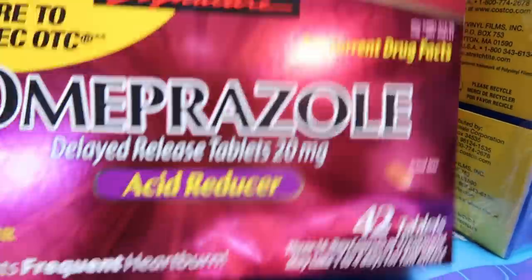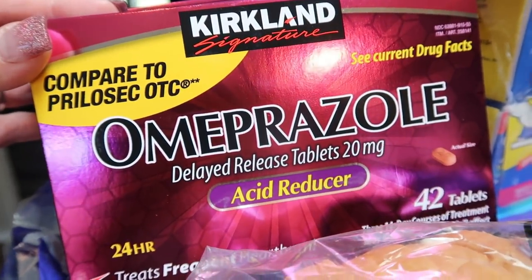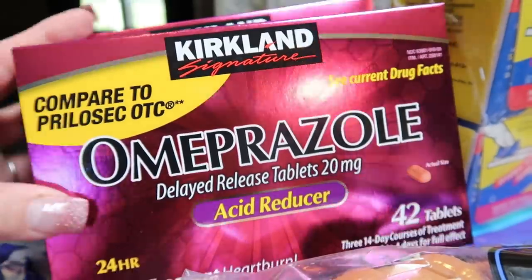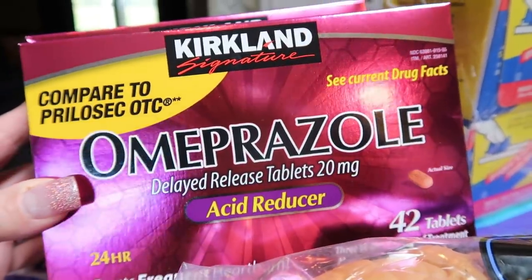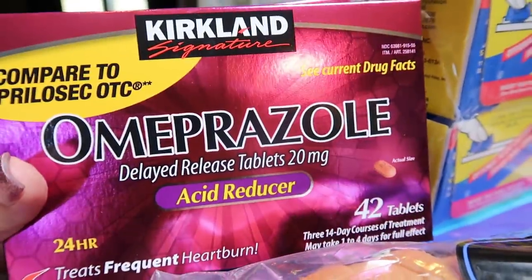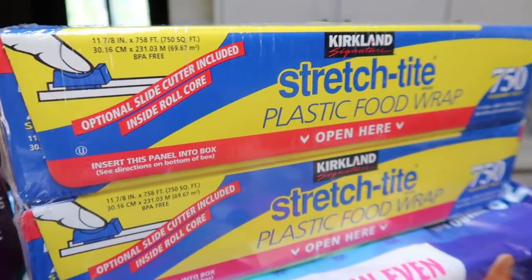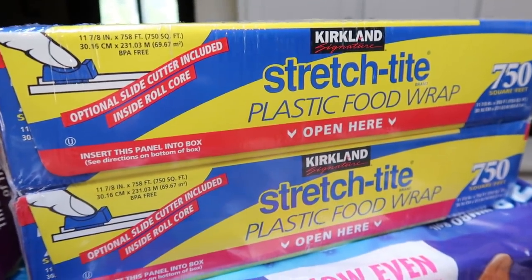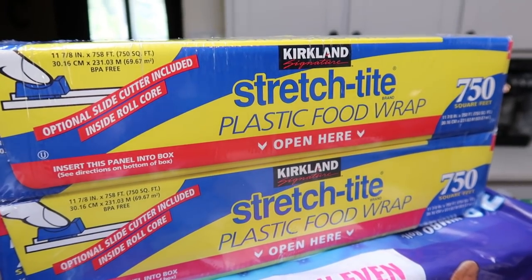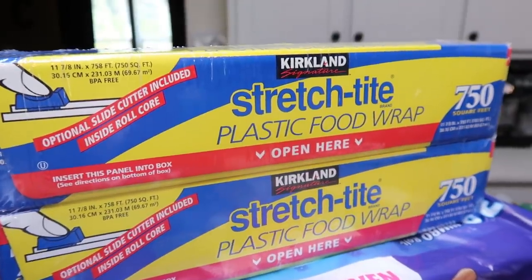At Costco I picked up two of the acid reducers. These are currently on coupon through the 16th of July for $10, which is such a great deal — you get about a month's supply for $15 at the pharmacy. I went ahead and grabbed two because they don't go bad and both me and my husband take one pretty much every single day. I also grabbed some more plastic food wrap because the Glad one I hate — this Costco one is so much better. Both of these are about $10, which is a fantastic deal.